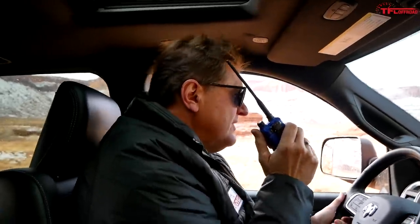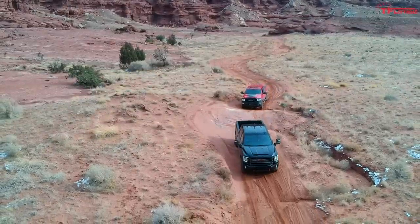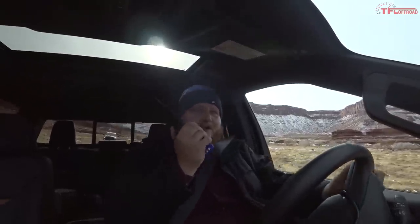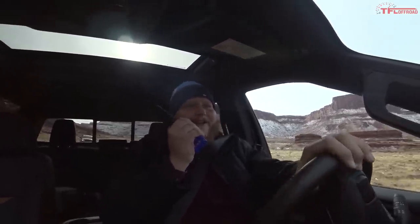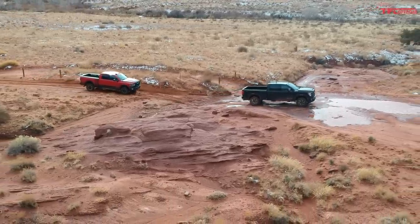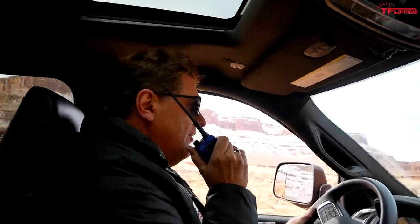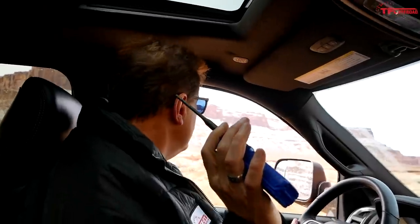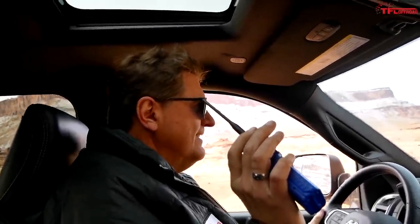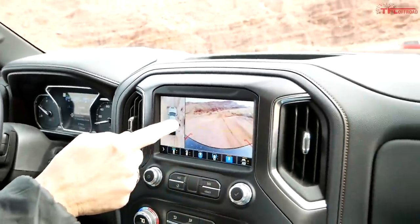After switching trucks, Roman reports the Power Wagon is a much better ride - in the GMC you feel every single rock on the trail. The payoff for the GMC is payload: nearly 3,000 pounds versus just over 1,000. But for off-roading, it's got to be the Power Wagon all day for suspension. The GMC has great cameras, and the Power Wagon has decent cameras too, but you can actually see over the hood of the Power Wagon without needing them. The GMC's functional hood scoop looks cool but adds height that takes away trail visibility.